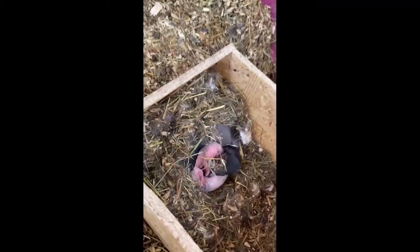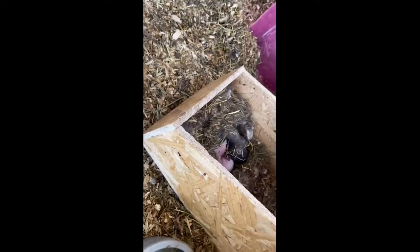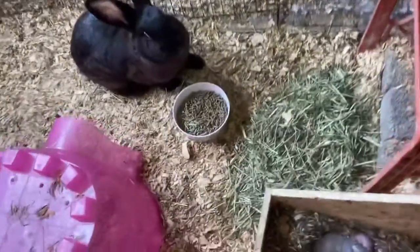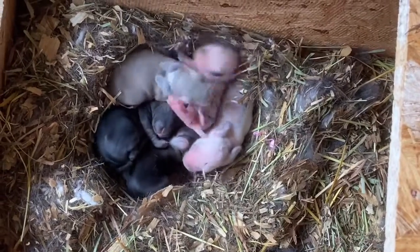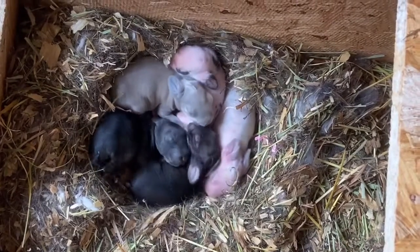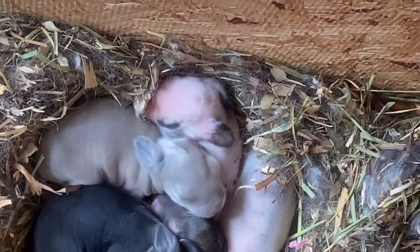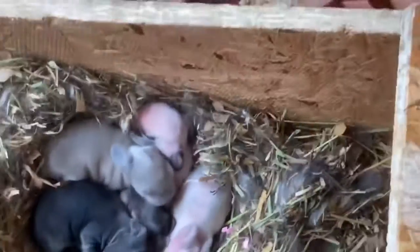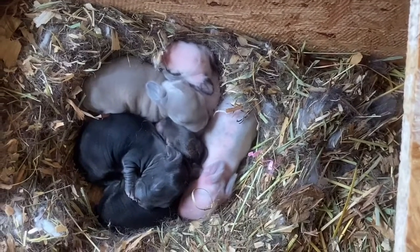Hey guys, this is day 2 of the babies, and they're looking pretty good right now. So this is day 3 of the baby bunnies. As you can tell, they're super active right now. There are 2 black ones and a gray one. And obviously these 2 are going to have polka dots — this one has a polka dot over its eye and ears, and then this one I think is going to have gray or light brown polka dots. I'm not very sure yet.